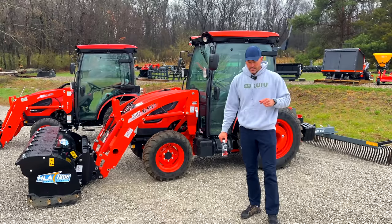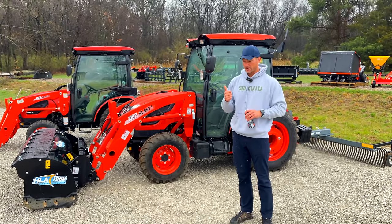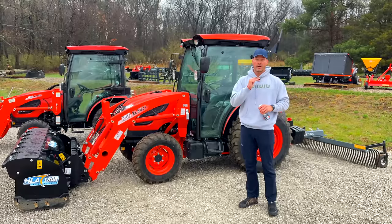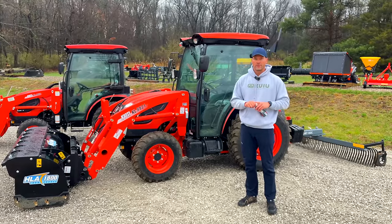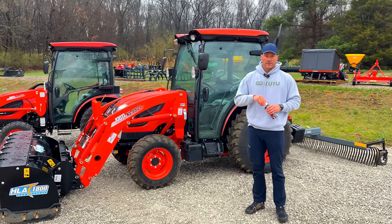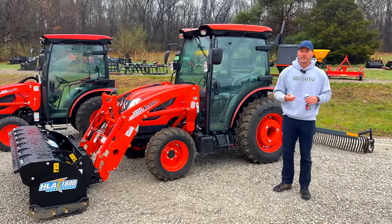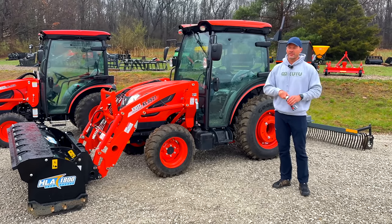Some folks said there's a recall out on Coyotes because of this. I talked to a Coyote dealer, a territory rep, and a customer service rep at Coyote Corporation — none of them know anything about a recall. The dealer had heard of glass breaking before but not all the time. I've heard of it too. I think it's just a risk that comes along with owning a cab machine.